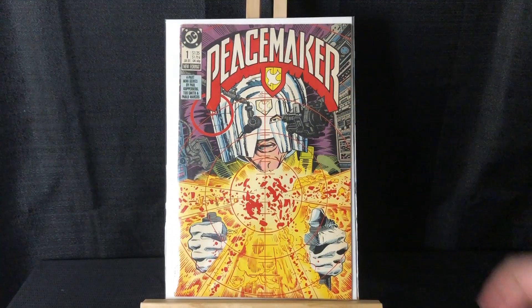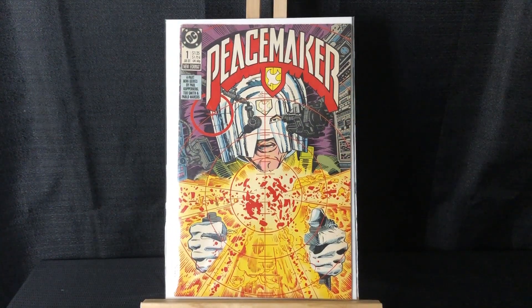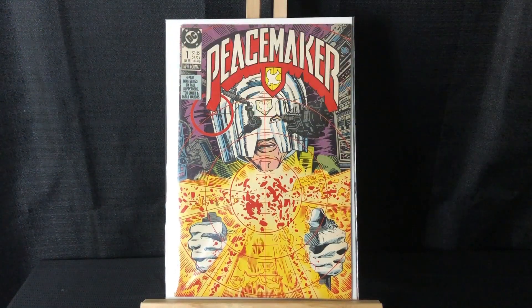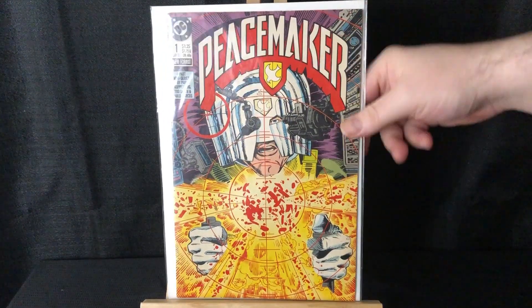I recently finished this series and loved it like everybody else — I don't have one bad thing to say about it. I don't really have any Peacemaker books so I was happy to find this. Unfortunately it is kind of low grade; the spine is split up here. But it's a Peacemaker key, it's a number one — I'll grab it for a dollar.